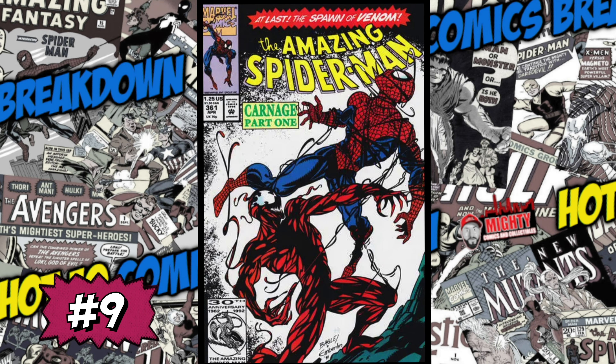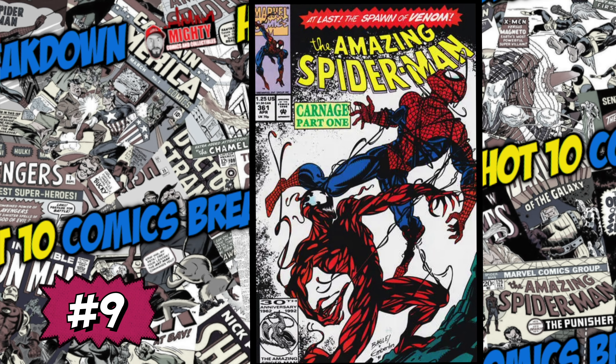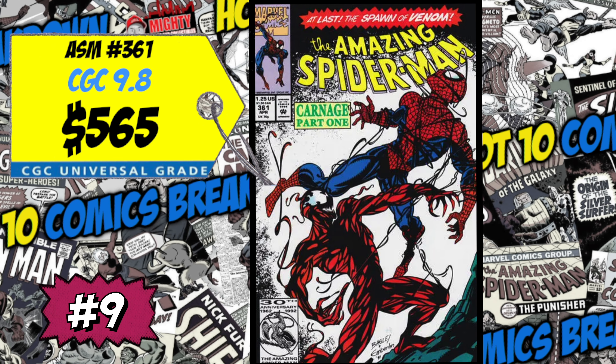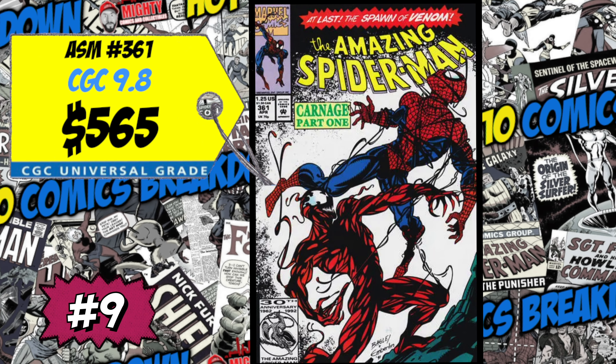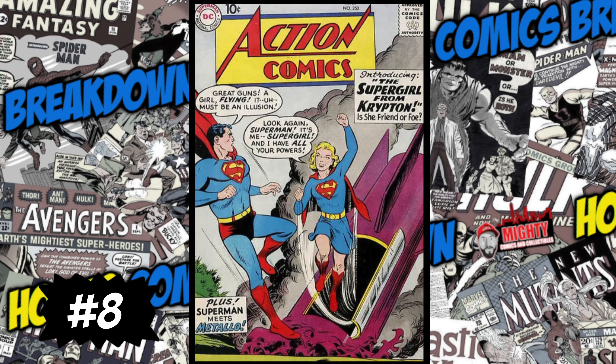At the number 9 spot is Amazing Spider-Man number 361, the first appearance of Carnage. A CGC 9.8 just sold for 565 bucks, up a crazy 32 percent over the average. I remember when that first comic came out in the 1990s and so many people went crazy over this character. I do own the book — a nice high-grade raw copy — but I don't want to spend 500-plus for a 9.8. Just own the book and don't pay high prices for this character.